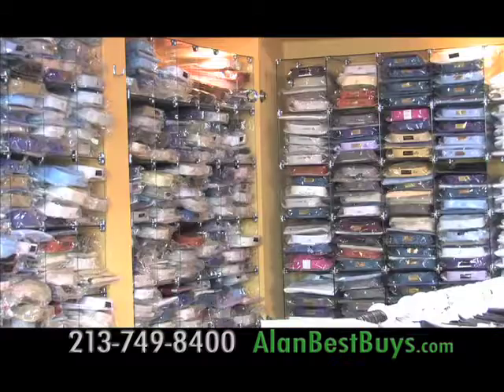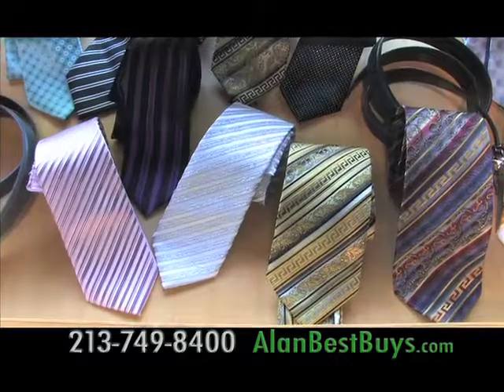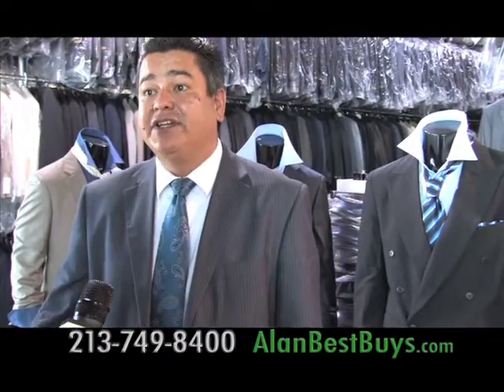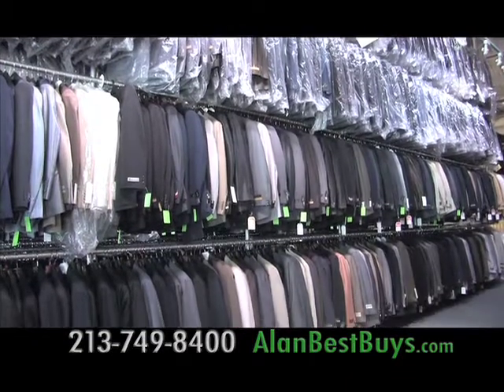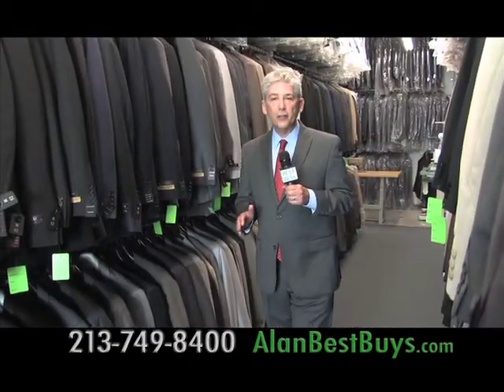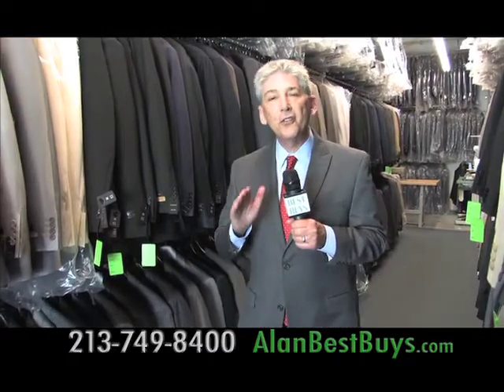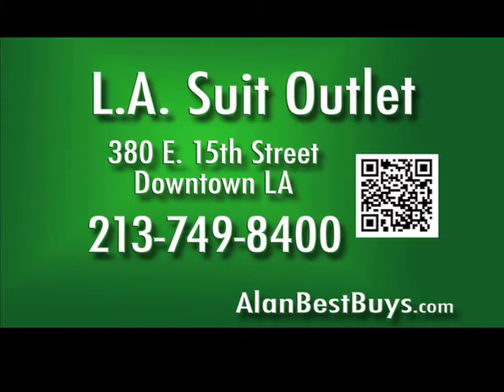They carry shoes, shirts, ties, cufflinks, belts, vests, slim fit suits, and tuxedos. They also carry designer suits, deeply discounted. The same suit with a major label would cost 50% more. There's a tailor on the premises, so same-day tailoring is available. Buy factory direct and save at the L.A. Suit Outlet, 380 East 15th Street, downtown L.A. Open Monday through Saturday. 213-749-8400.